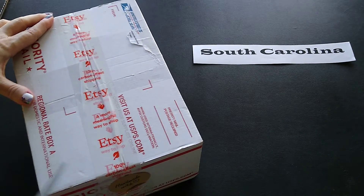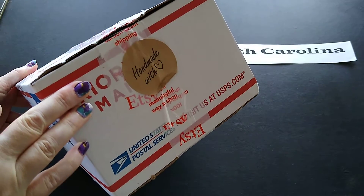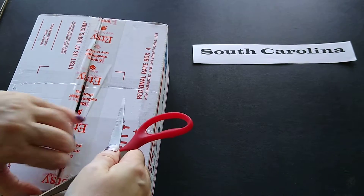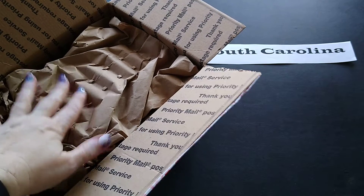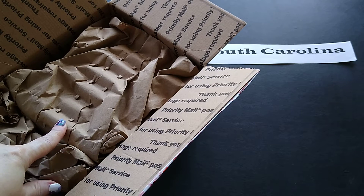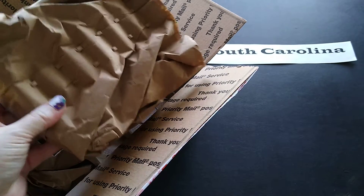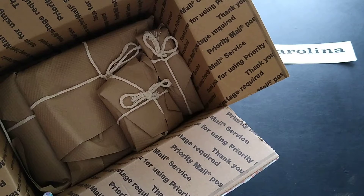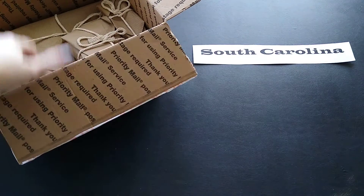I also want to show you — it says 'Handmade with Love' on the box. The packing is really nice because it's paper, so it's recyclable, but it's also super stiff, so nothing is moving around in that box. And I love that each item looks like it's individually wrapped — how cool is that!